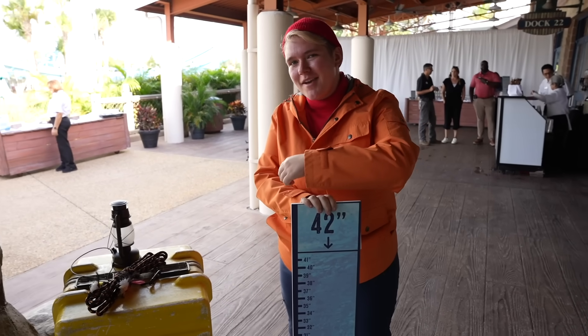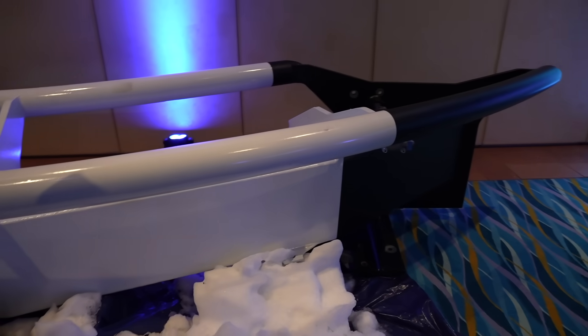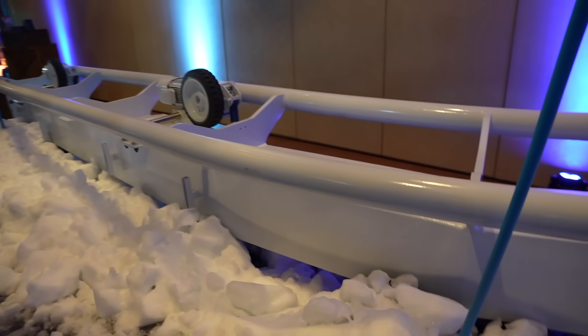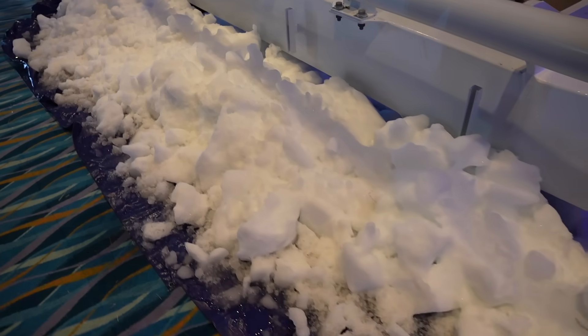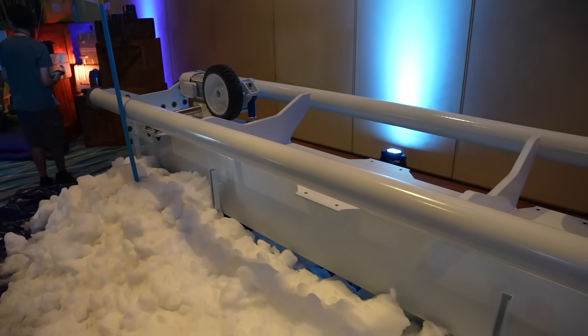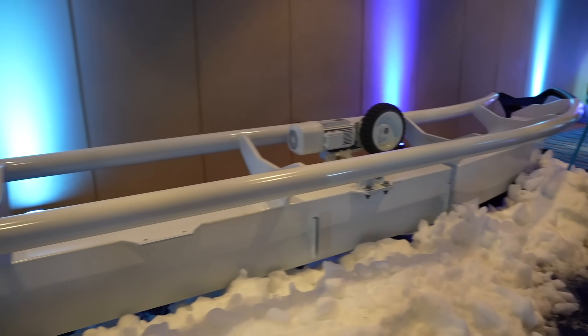You have to be 42 inches in order to ride, which is the same height as my friends the Emperor Penguins. Oh my goodness. This is the actual track that is about to be installed. I was wondering why it's so cold over here — we have some snow that's melting. That's a nice touch. This is awesome. It looks like it's going to be a pretty smooth coaster just by the looks of it.